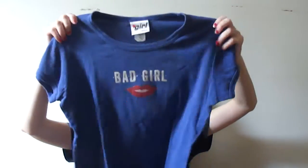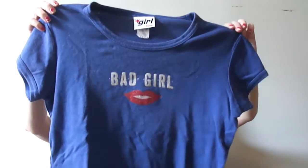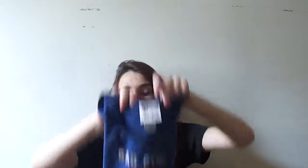Then I also have this shirt that says 'bad girl' and has cute little lips on it. I love the color — it's like a bluish purple, more like a blue — and I had a lot of wear on this, but I think it's time for it to go. I just don't feel it anymore like I used to.